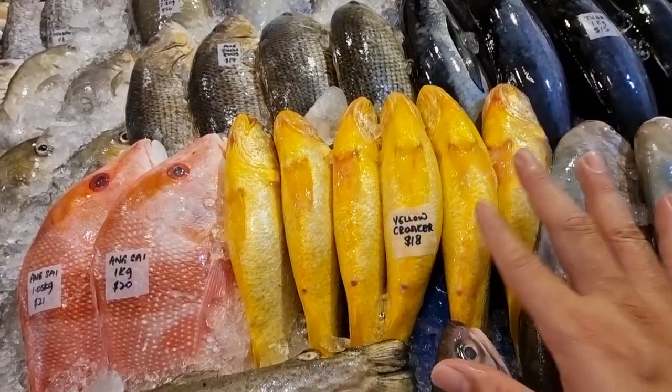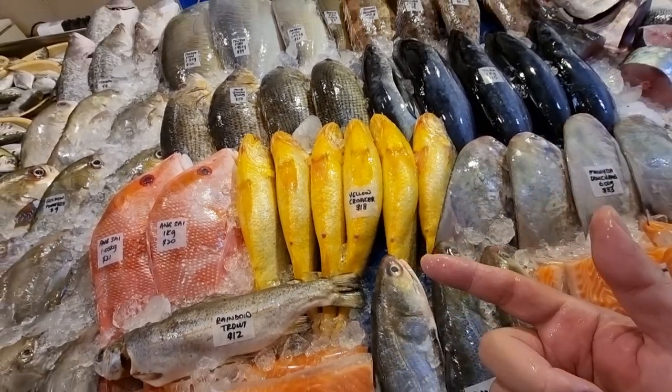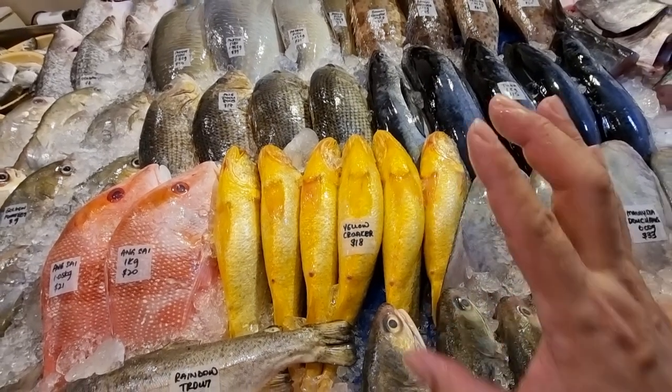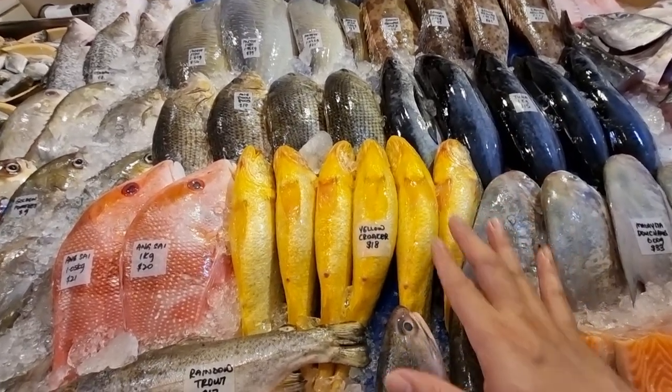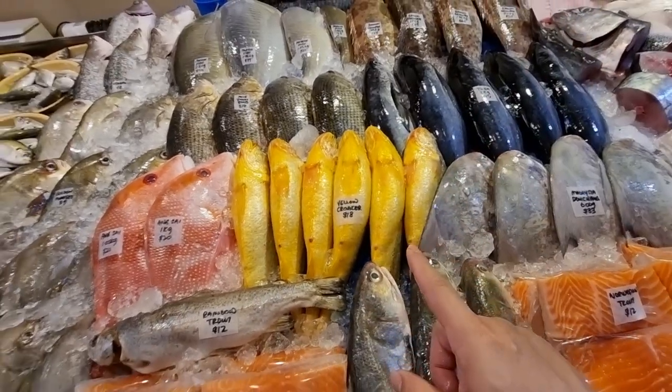Yellow croakers are available - these are the big ones, nice big and fat. Inside the belly they either have milk or eggs. If you like to eat those - steamed, baked, that kind of thing - this is one fish that will wow you. Take and steam, take and bake, very nice. Eighteen dollars each.